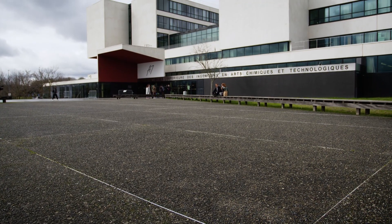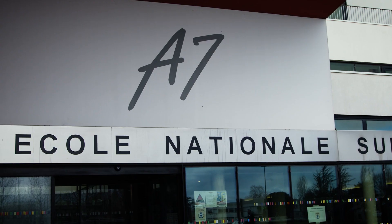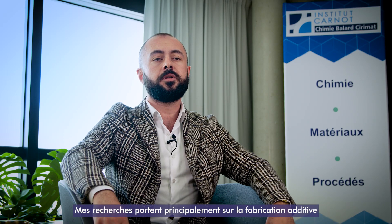Hello, my name is Eren Özmen, I'm from Turkey. I'm a third-year PhD student in the Institute of Karnošimi Balas-Sirmat. My study mainly focuses on the additive manufacturing of ceramic metallic multi-materials.